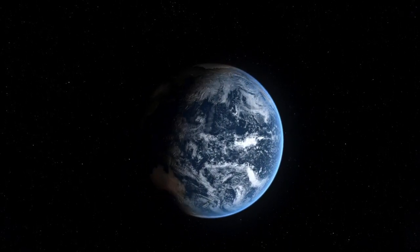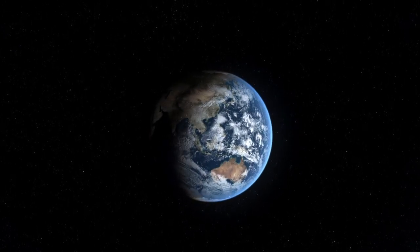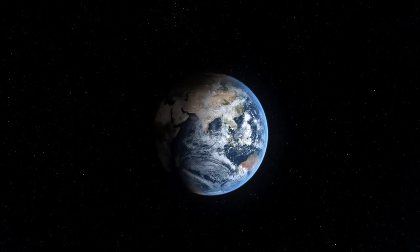NASA satellites and their unique view from space are helping to unveil the vast and largely unexplored ocean.